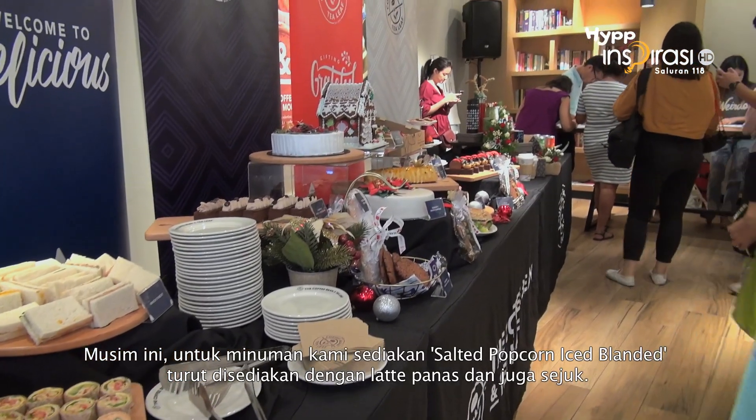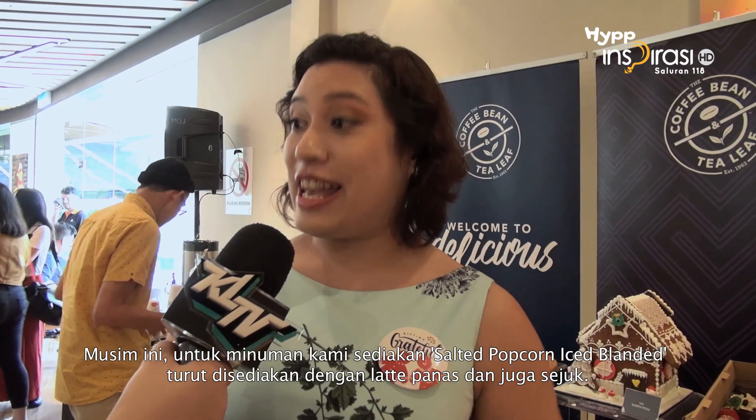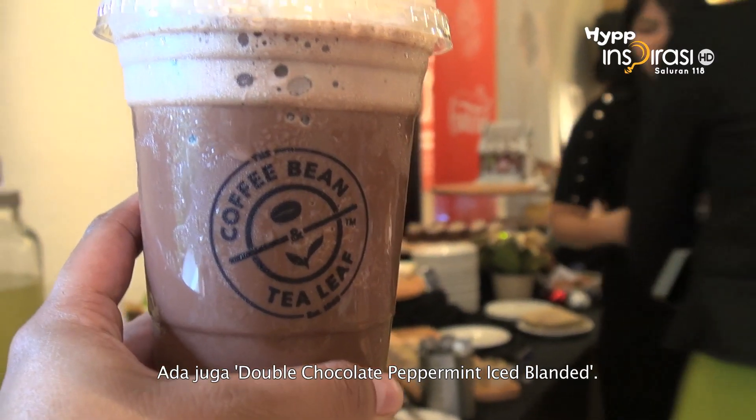This season, the new drink is actually our salted popcorn ice blended, and it comes as well with hot latte and ice latte. Of course, we have the returning favourites, which is the peppermint nitro latte, as well as our double chocolate peppermint ice blended.